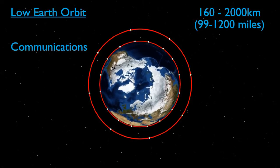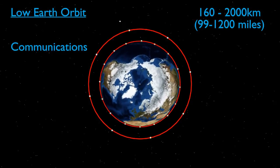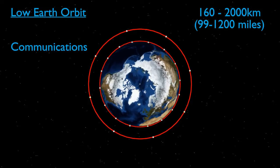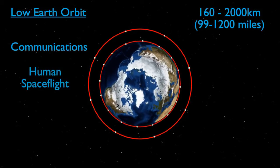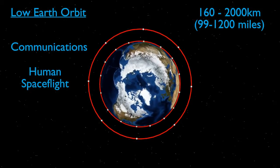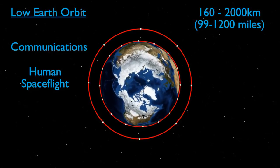However, satellites in this orbit only stay in sight of an area of Earth for a short time, meaning large constellations of satellites must be used for continuous coverage. This is also the height at which all human spaceflights, except for the Apollo missions, take place. The International Space Station can be found here at an altitude of approximately 400km.